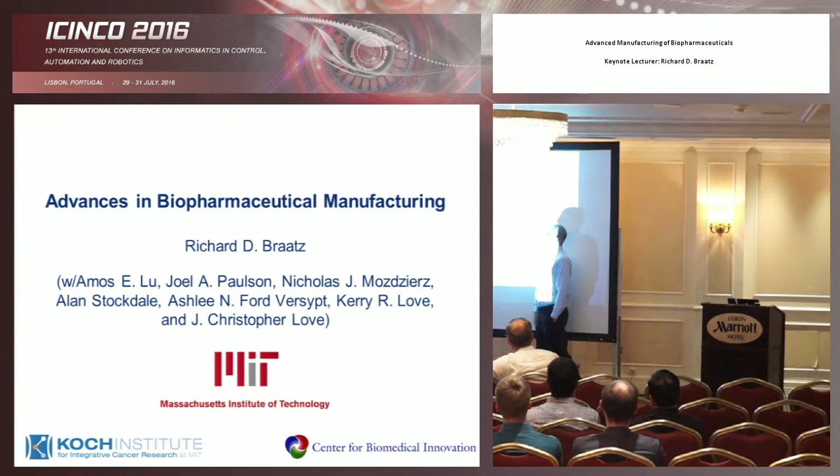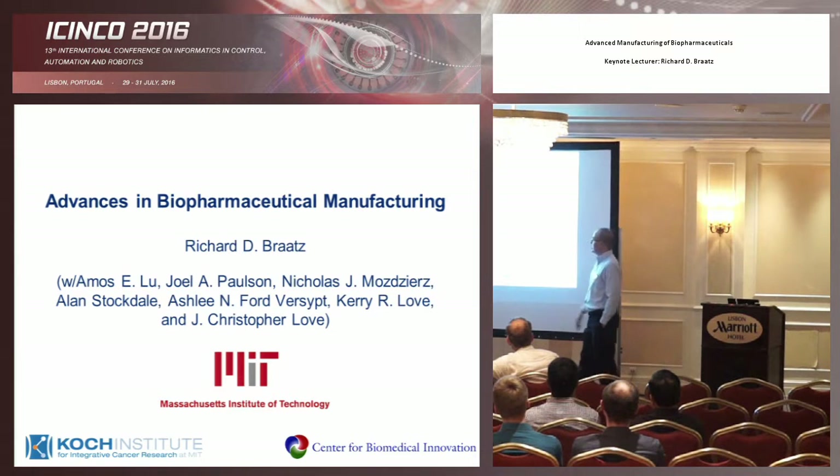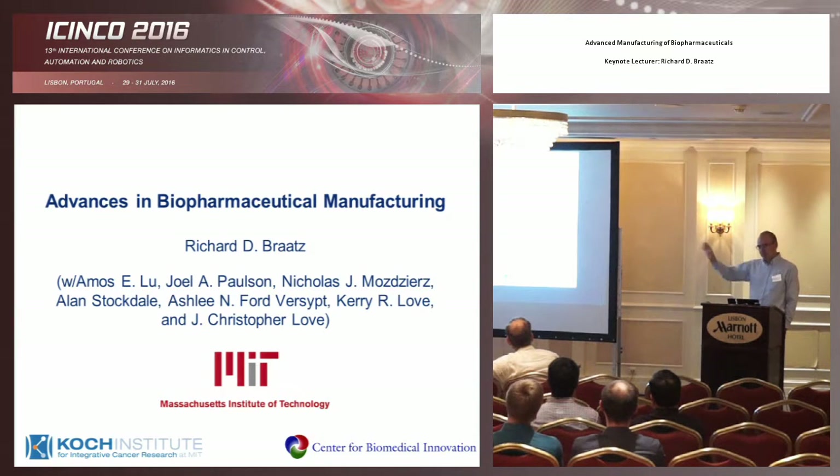He's actually going to Berkeley shortly on a post-doc — I think he just left last week. Some other people are research scientists, and Chris Love, who's a faculty member at MIT, is responsible for the biology part of the experiments and for the overall project.